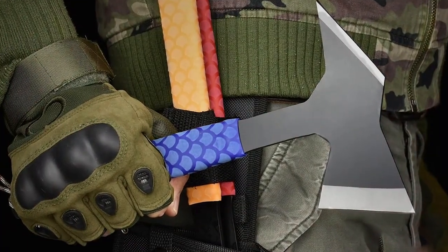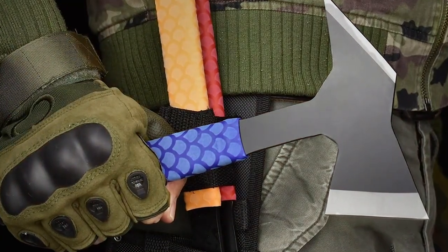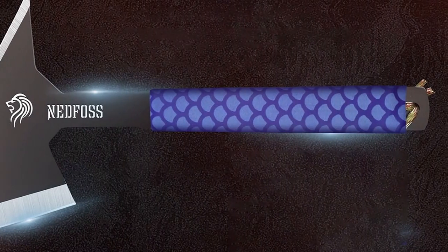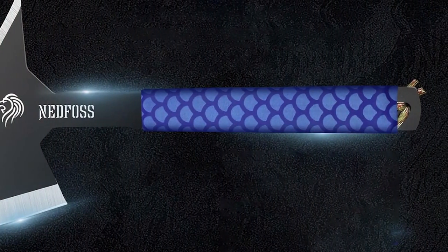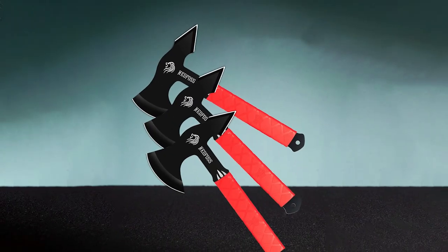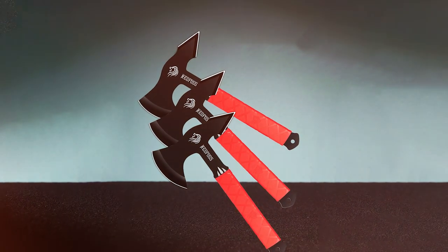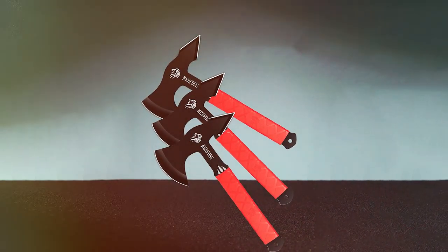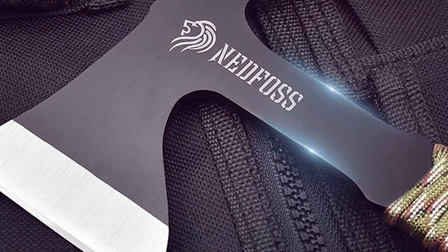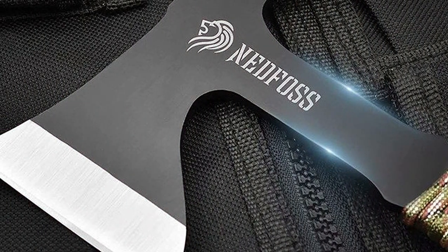Next, at number four, we have the Nedfoss Throwing Axe in a convenient three-pack — perfect for those who want to share the thrill of axe throwing with friends and family. Design-wise, these axes feature a classic and straightforward look with wooden handles that provide a comfortable and secure grip. Quality and durability are commendable for their price point. While they may not be as heavy-duty as some premium options, they hold up well to regular use and the stainless steel blades maintain their sharpness.